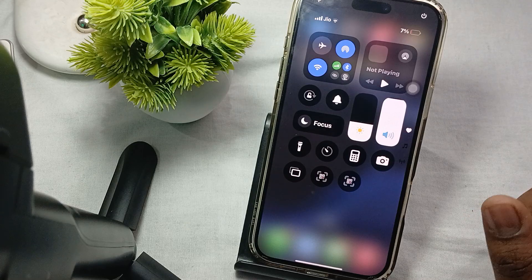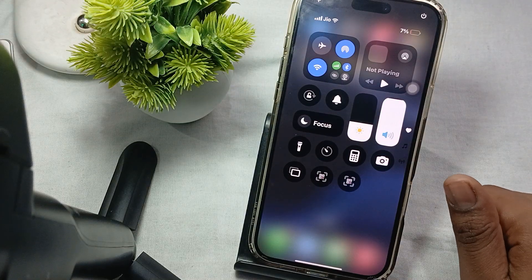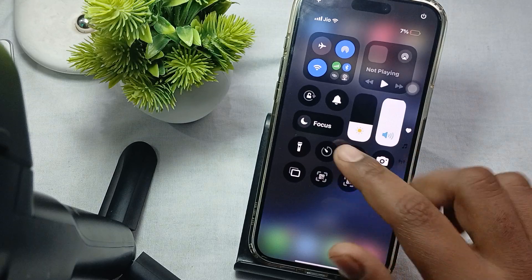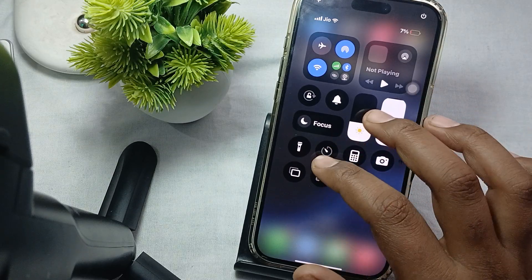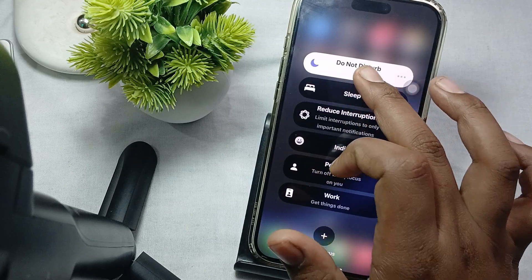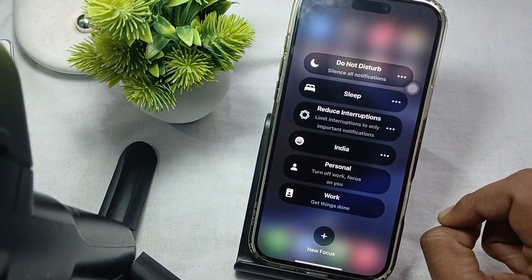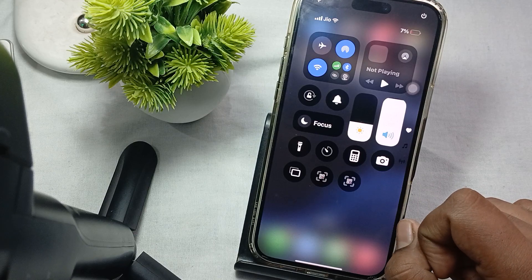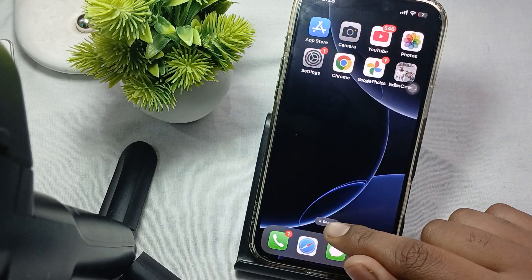Another step: check the DND mode. Please disable your DND mode. Simply swipe down and you will see the option of Focus. Long press on it — you can see DND is now on. Tap it again and it will be turned off.